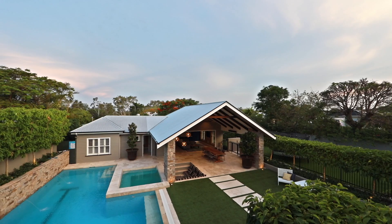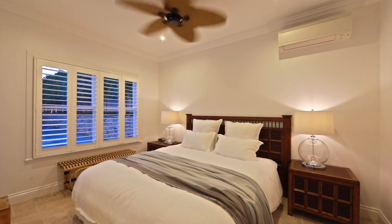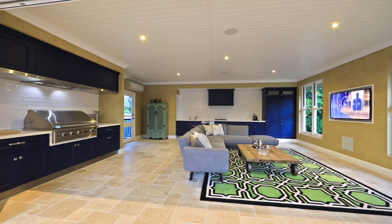a spa, an entertainment pavilion and pool house, including a guest bedroom and bathroom and full kitchen with chef's barbecue.